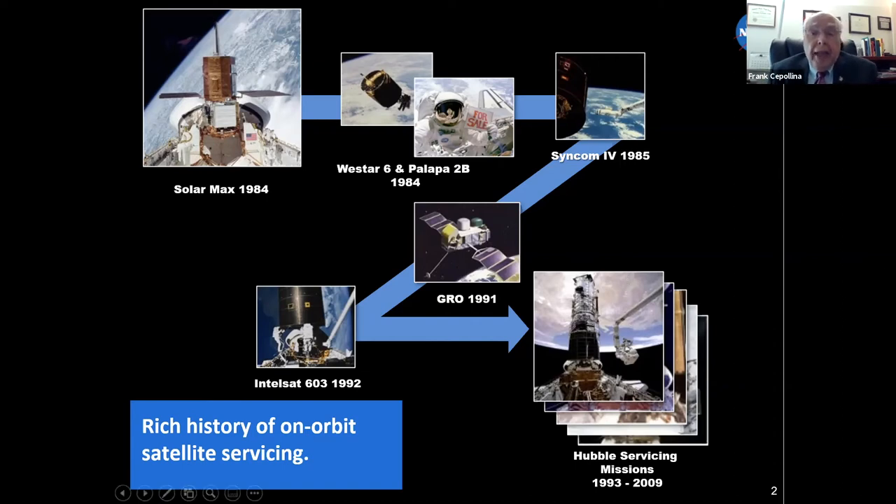After that came the launch of GROW. GROW was designed to be modular, was modular, and was serviceable. On checkout and deployment from the shuttle, while still attached to the shuttle arm, it was discovered that the high-gain antenna — the lower boom antenna — had failed to deploy. It was brought back into the deck, the astronauts went out, repaired it, and put it back in operation. That satellite then lasted for another 12 to 14 years.